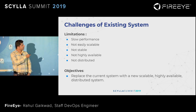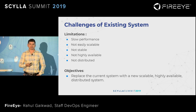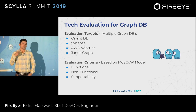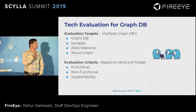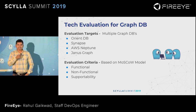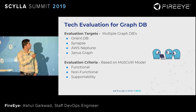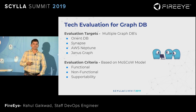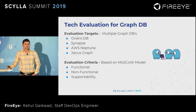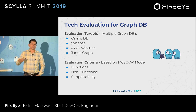These are some limitations we observed with our existing system, and that's why we started looking for a new solution to replace it. Our team started evaluating different graph databases: OrientDB, Synapse, AWS Neptune, and JanusGraph. To determine which was the best database for our use case, we decided on our evaluation criteria based on the MoSCoW model, with three different criteria: functional, non-functional, and supportability.